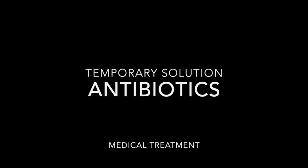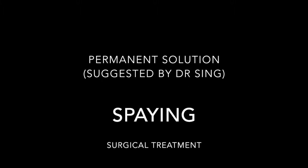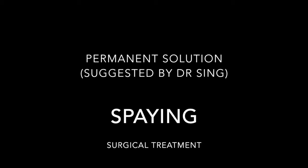However, Dr. Singh advised the permanent solution, which was spaying. This was the surgical treatment. This would prevent the bleeding from recurring.